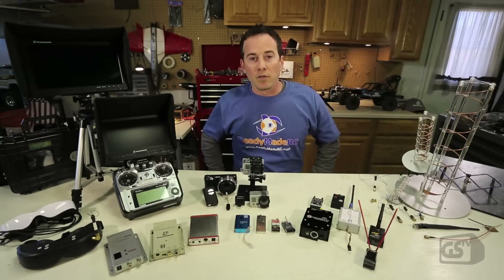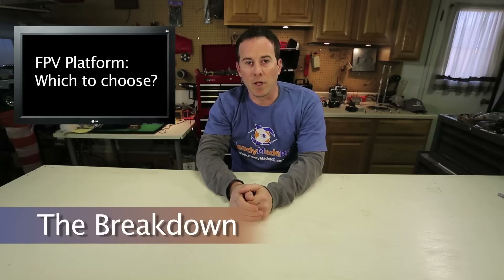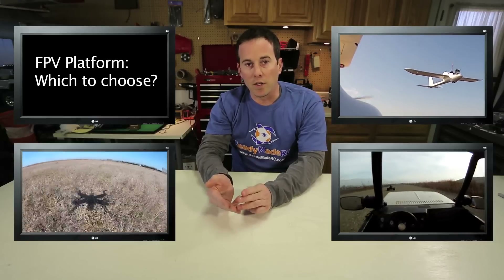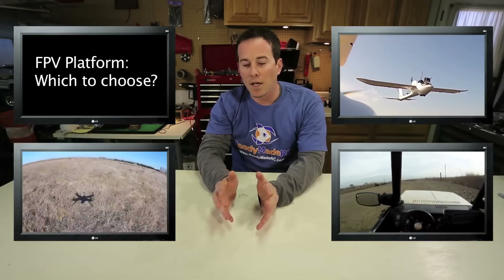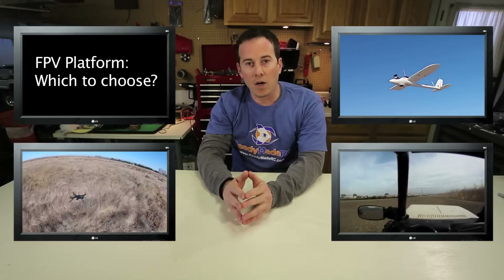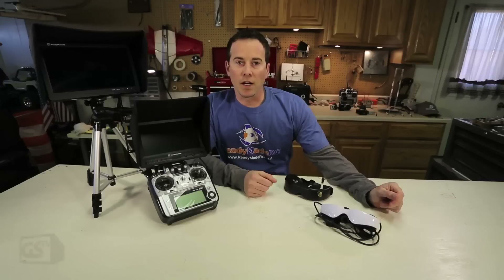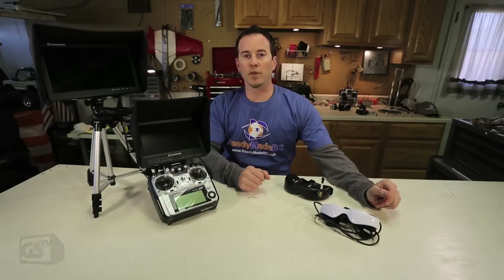Let's do a quick breakdown on the different components and how to decide on a system. For me, the jump-off for an FPV system is based on the platform I choose — is it a fixed wing, a multi-copter, or a ground vehicle? Each category can lead to a whole different FPV experience and really be the basis of how you pick gear. Once you've decided on an airframe, that's the perfect place to start thinking about the FPV gear you want.